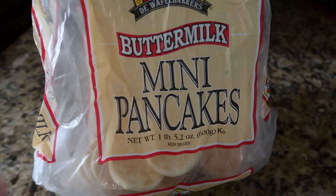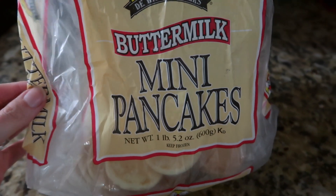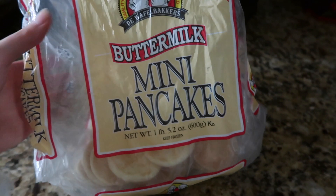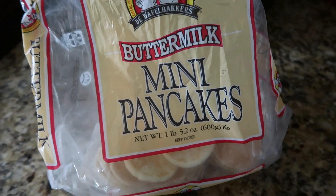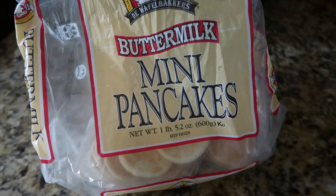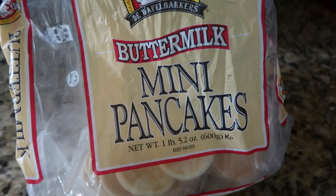For breakfast, I made these for the girls. They love them and eat them all the time. We got them at HEB, but I think they sell them at Walmart too. They're just little mini pancakes, and then I chopped up an apple for them to have, but they didn't really care for it, so this is pretty much all they ate.